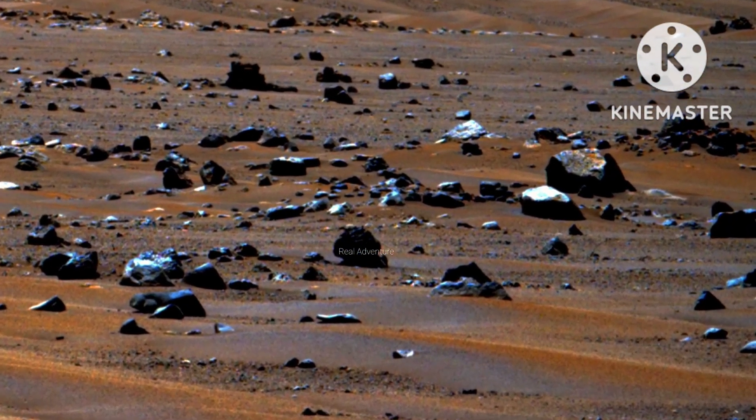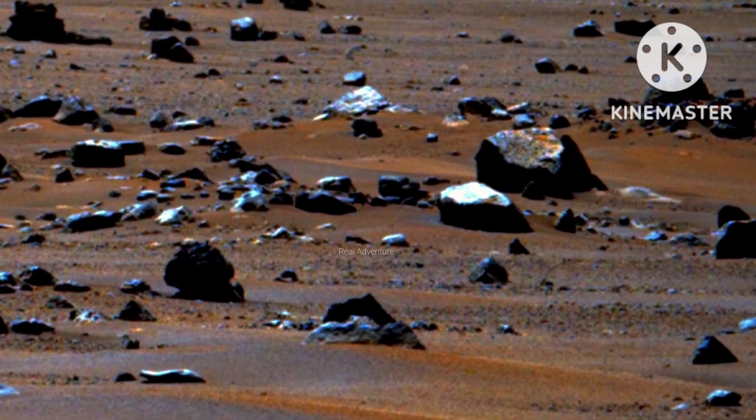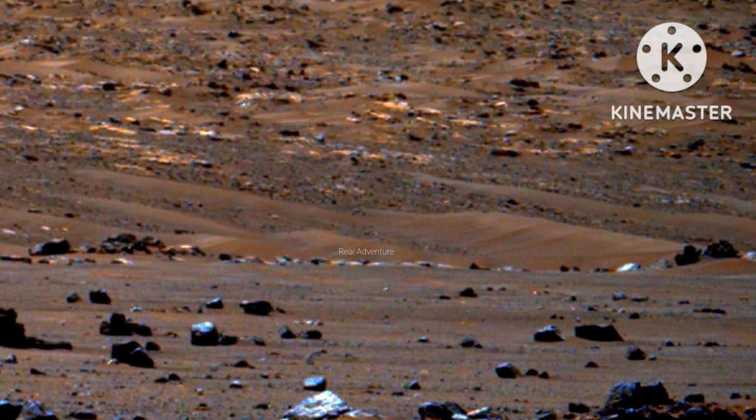Hello guys, welcome to Real Adventure of Space. I am sharing a new amazing video of Mars Planet. Please watch my video until the end.